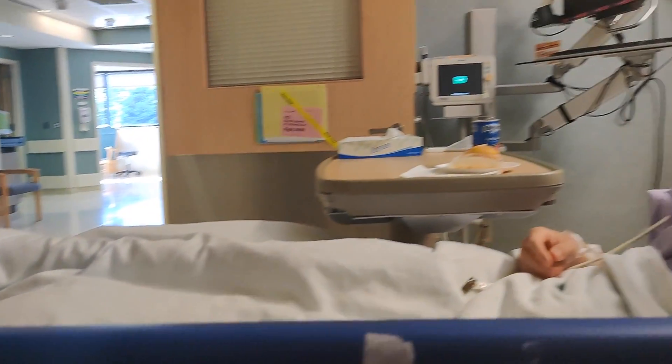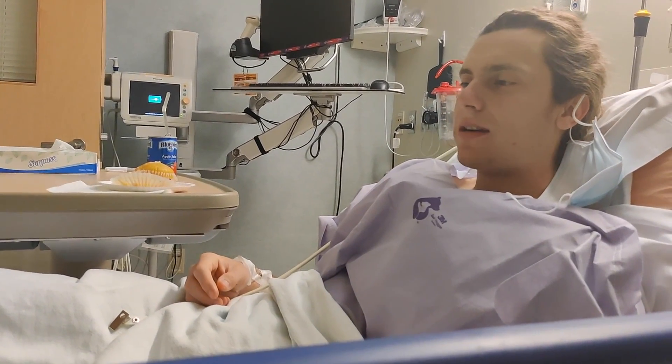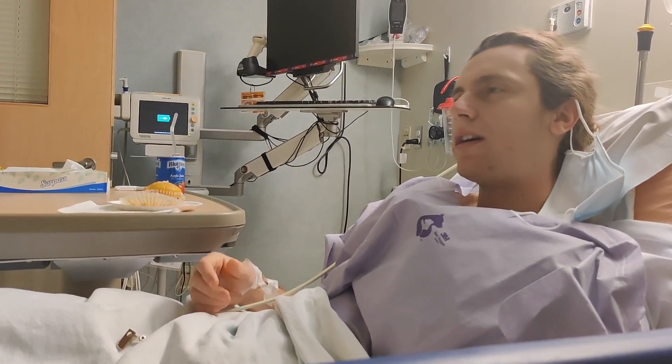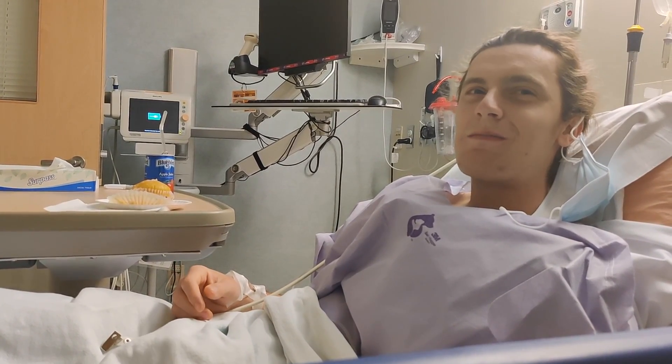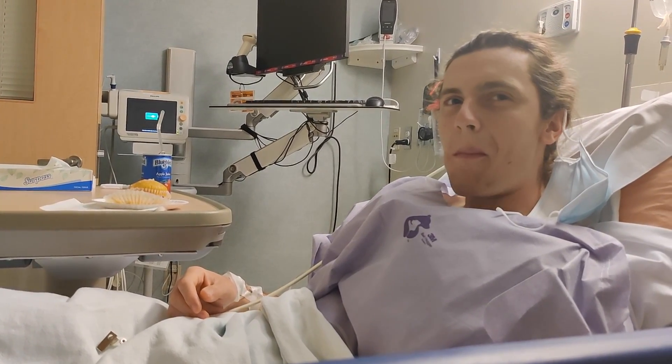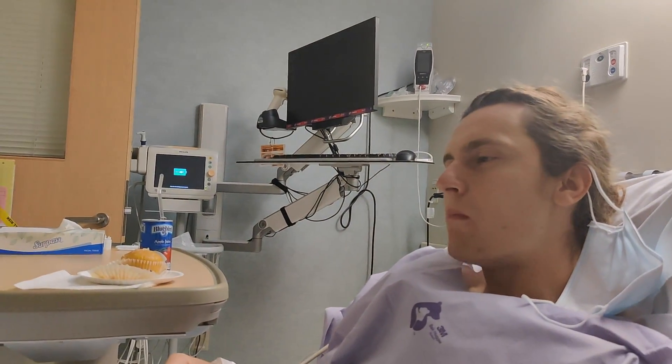I can't feel anything, but I did check when I woke up — I can plantar flex. I guess I'd be able to do that even if they cut the Achilles, because I would assume they put it back together. I don't know what that would be like — probably wouldn't work too well.